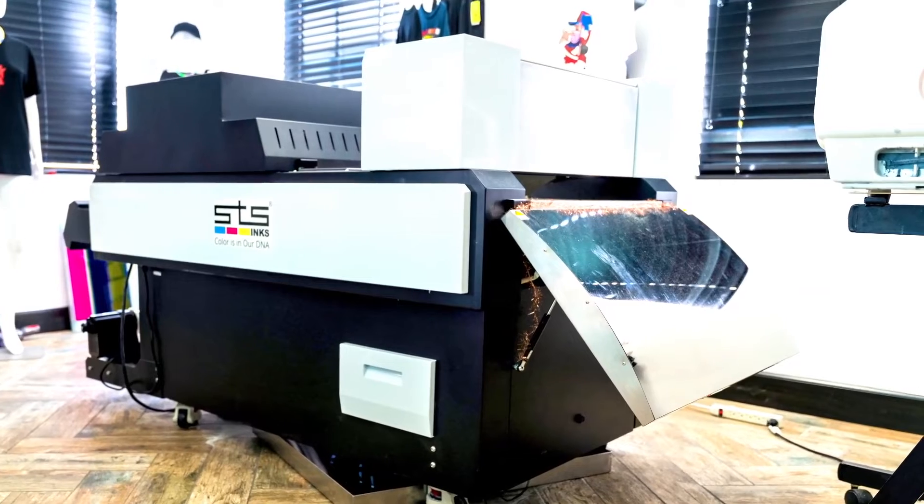Experience the STS Inc's direct-to-film modular system today by calling 561-999-8818 for more information or to schedule a demo.